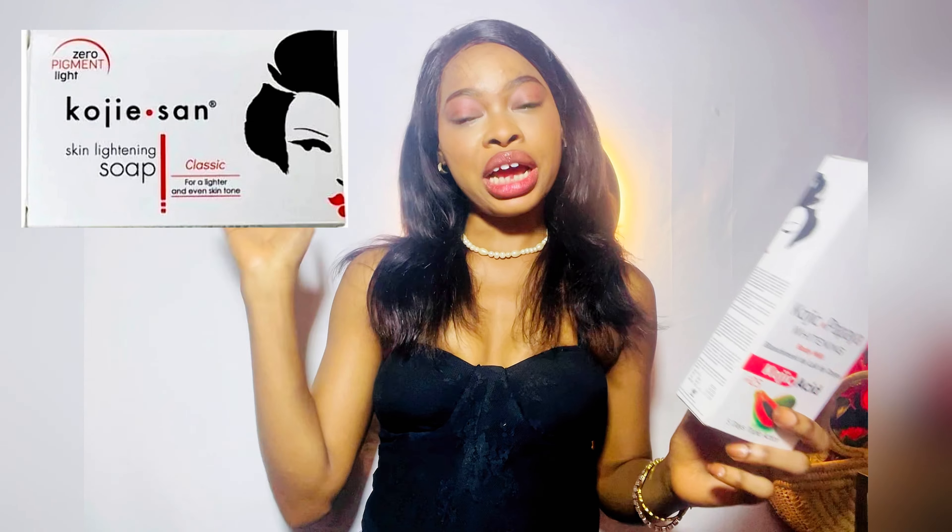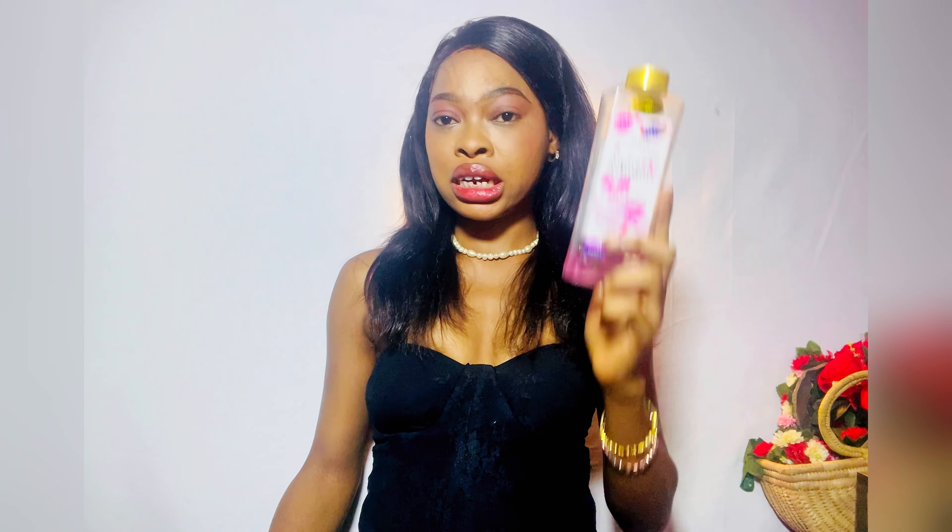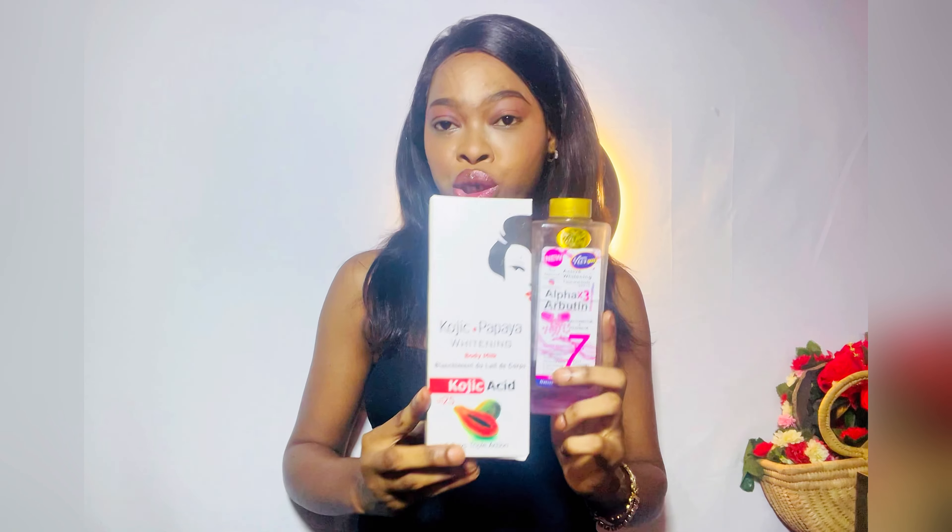I'm also going to talk about the kojic acid soap — I'm not using it currently but I've used it and reviewed it before. There's nothing wrong with reviewing a good product multiple times. You have to buy the Kojic Papaya lotion alongside a moisturizing cream because it is very very whitening. I use a moisturizing oil at the end to give me that shimmer, that glow. So when buying this, buy a moisturizer either in cream or oil form.